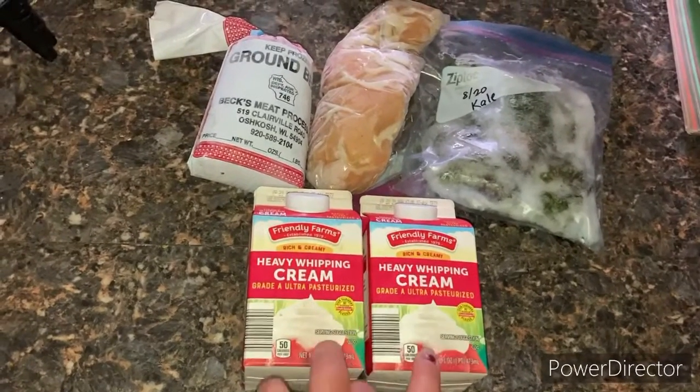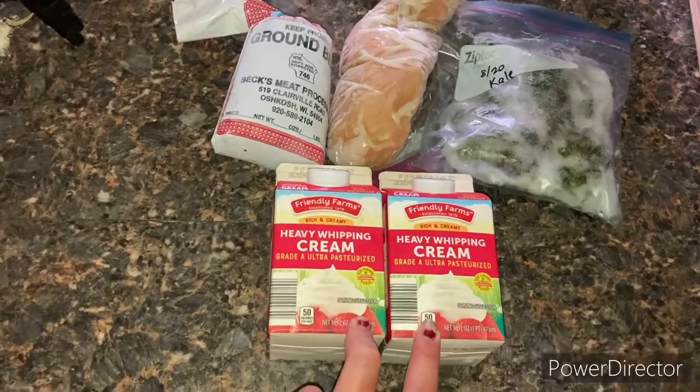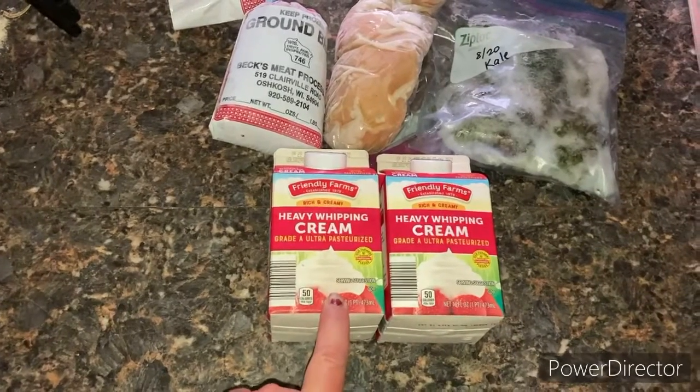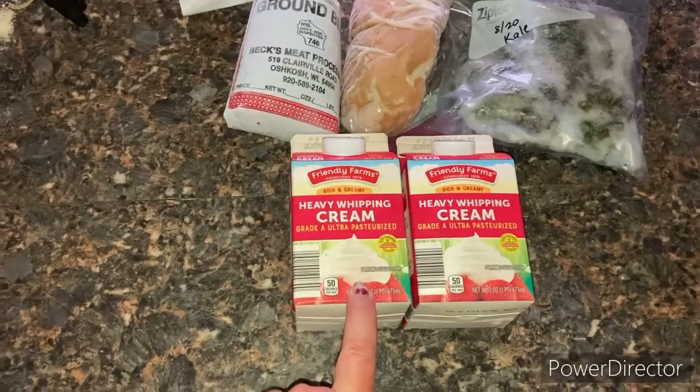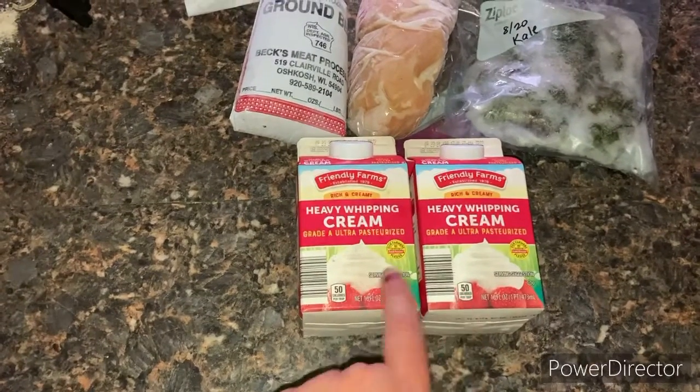I had some cream but I was short a fourth of a cup, and then I discovered I was actually short one and a half cups plus a fourth. So I just had him get me two. If I don't watch it, I probably have another recipe that needs it — I don't know yet.